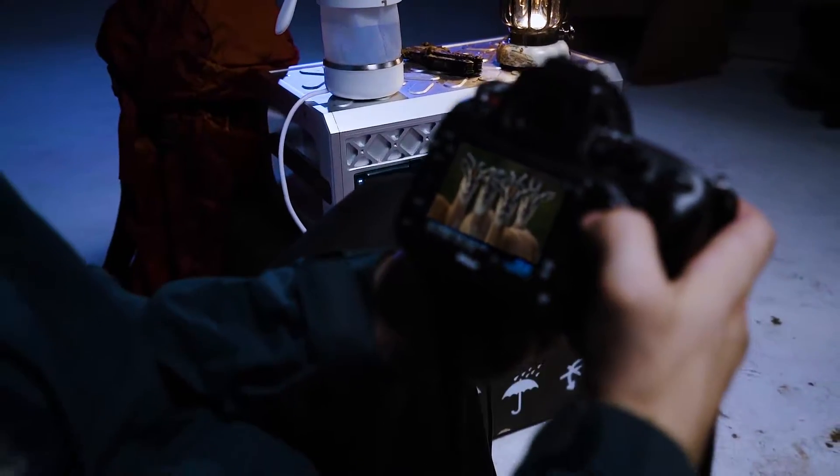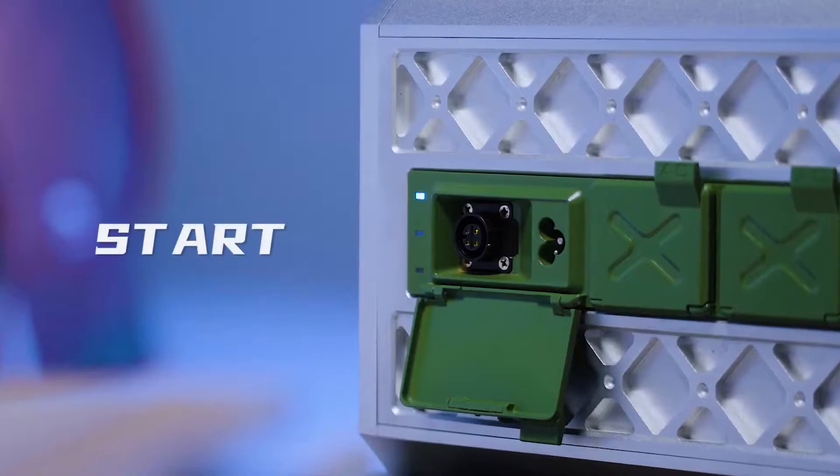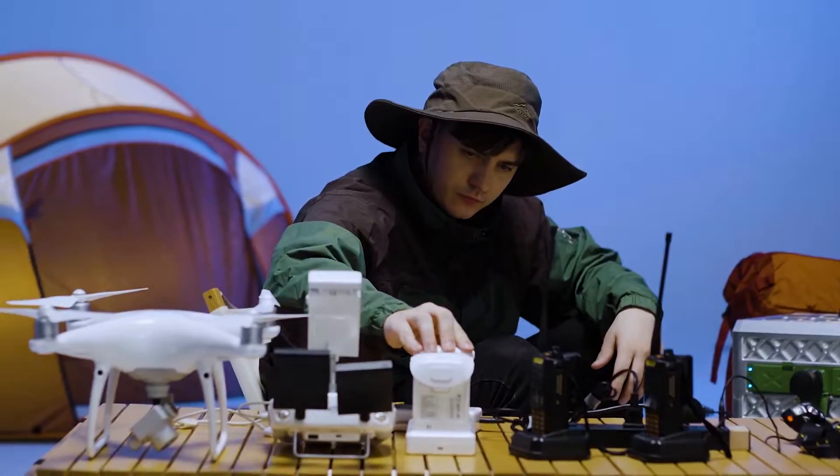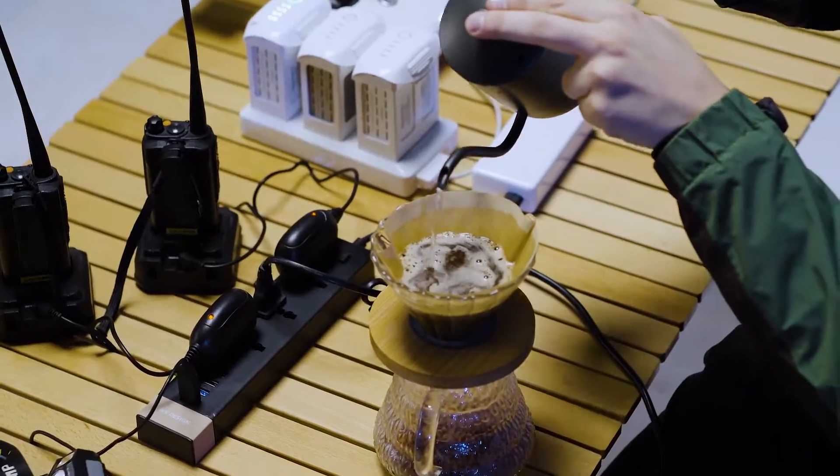Electromagnetic induction switch — open the cover, automatically start. A partner you can trust even when you are travelling alone, charging devices, enjoying a cup of coffee.